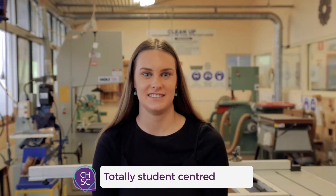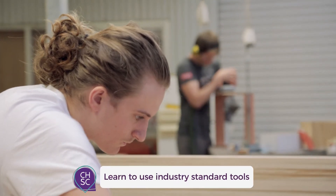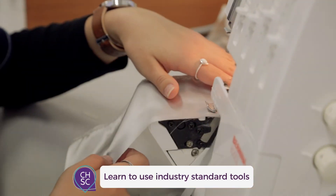It's totally student-centred and we get to decide how diverse we want our projects to be. D&T is a hands-on practical course that allows us to experience working with a range of tools and interesting materials.